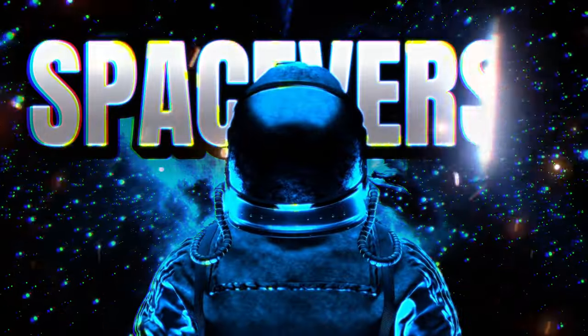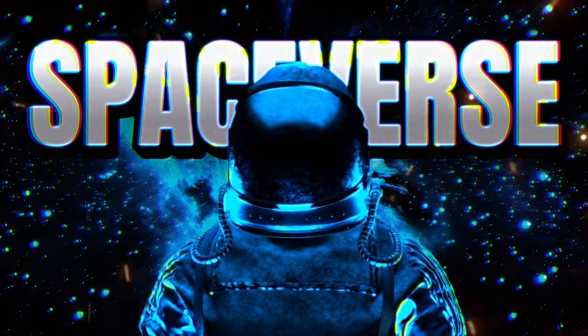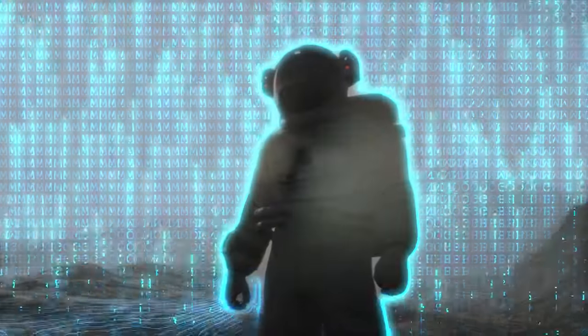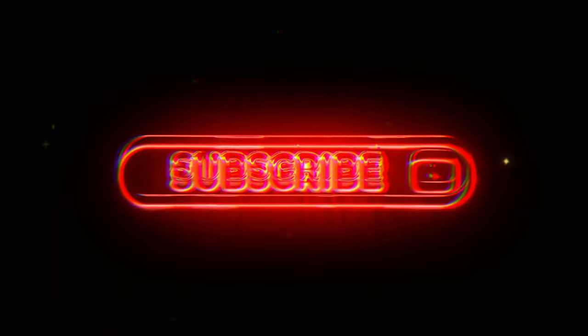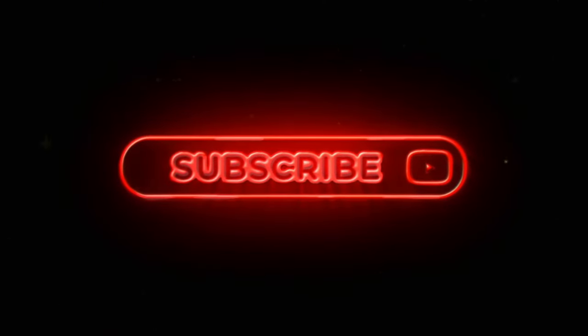As we wrap up our journey today, a big thank you for joining us at Spaceverse. Your support fuels our cosmic exploration. Don't forget to subscribe and hit the notification bell to keep exploring with us. Until our next cosmic encounter, see you!